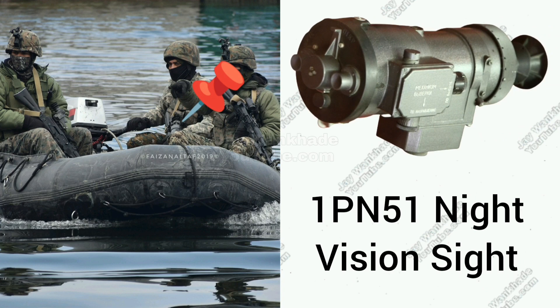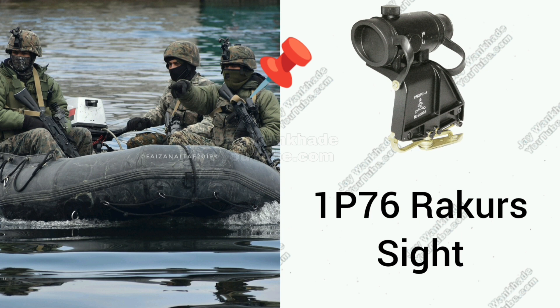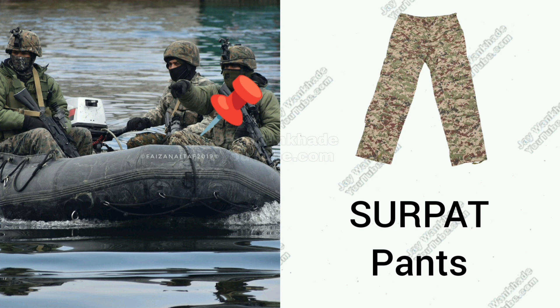1P-5-1 Soviet designed Passive Night Vision Scope for Russian firearms. Russian-made Rakurz 1P-7-6 Optics for AK Series firearms. Combat Pants in Russian Serpat Digital Combat Camouflage.